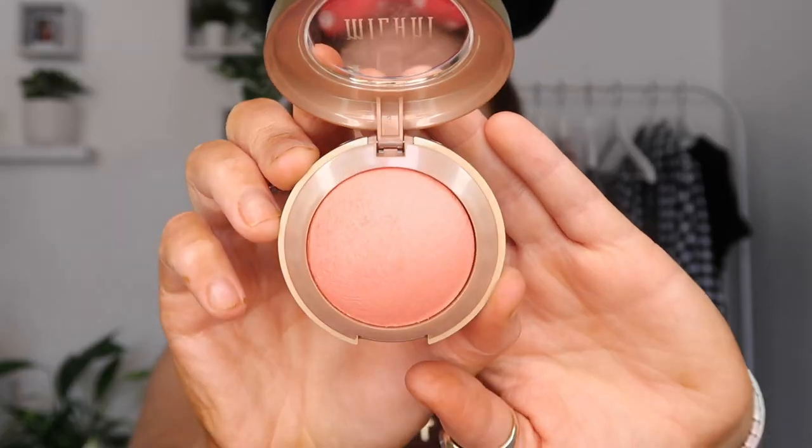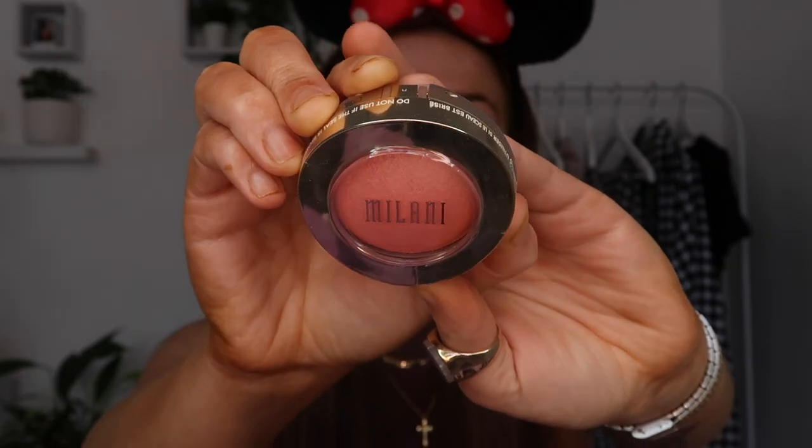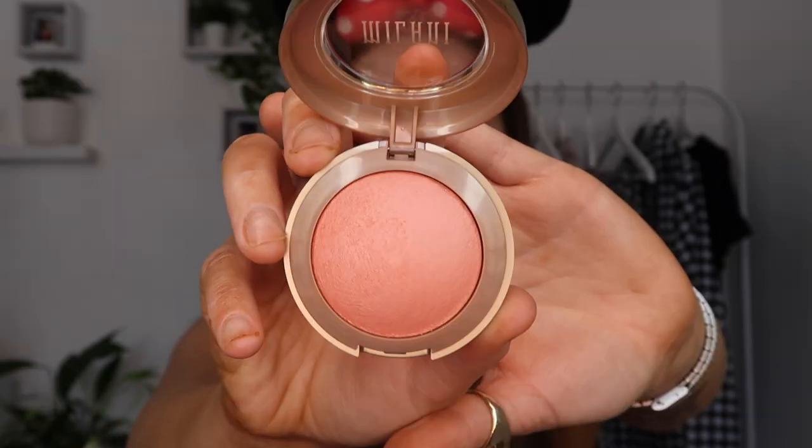Moving on to the last few items from Beauty Bay before Peaches and Cream. I've wanted this for so long — it's the Milani Baked Blush in the shade Illuminoso. I know so many people who have this and I've wanted it for years. It's very very peachy and I'm so excited to try it. The Milani Baked Blush retails for 12 euro and 25 cents, which I don't think is bad for a blush.